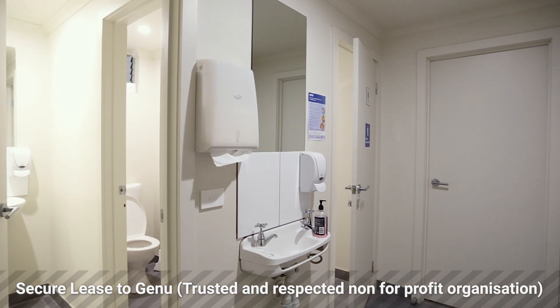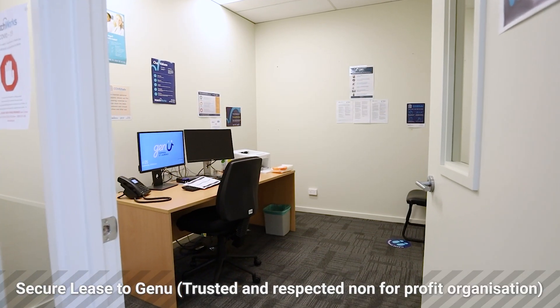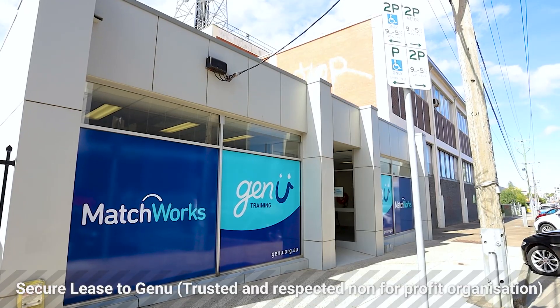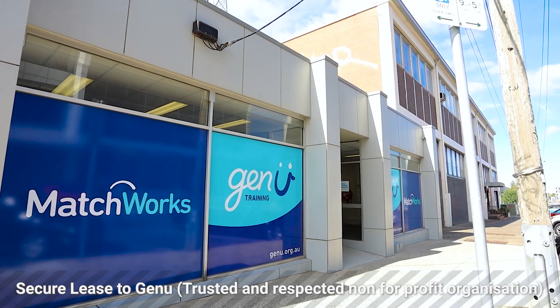All of this is supported by the strength of covenant in the tenant — a very much trusted and well-known local Geelong organisation, a not-for-profit organisation supporting disability that has been 60 years in the making and has occupied the property for over the past five years.